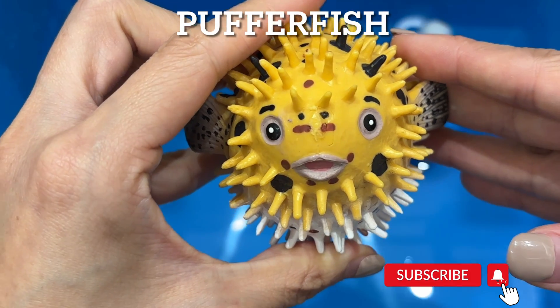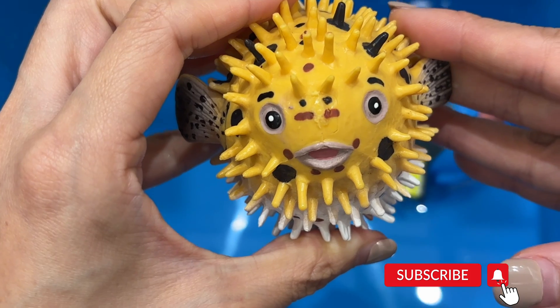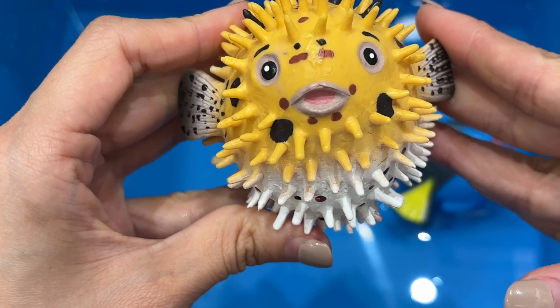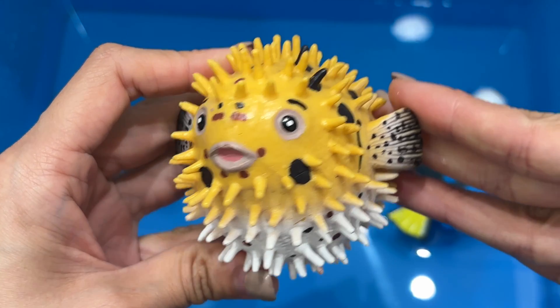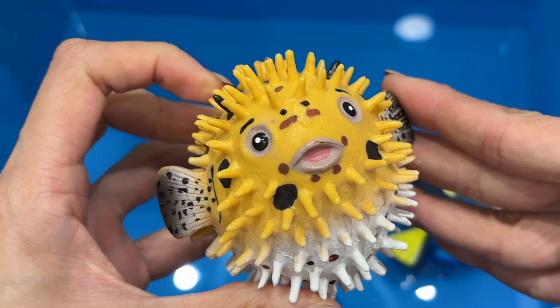Puffer fish. A puffer fish is a fish that is usually poisonous and can blow up into a ball several times its regular size. The diet of the puffer fish includes mostly invertebrates and algae. Puffer fish are also very sensitive to their environments and can become easily stressed.